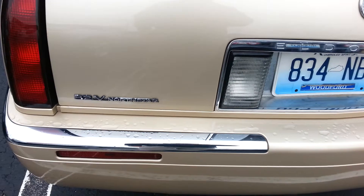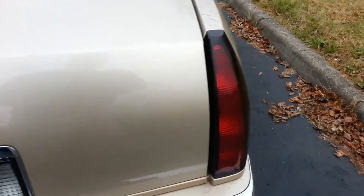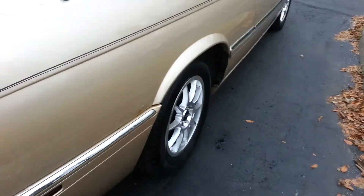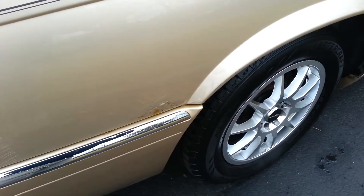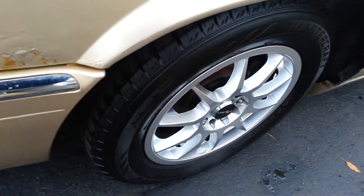It's got the 32-valve Northstar. This thing gets up and goes. Power antenna. Oh, there's a little bit of rust starting on her, but you catch that now you'd be good. Like I said, the tires are like brand new.